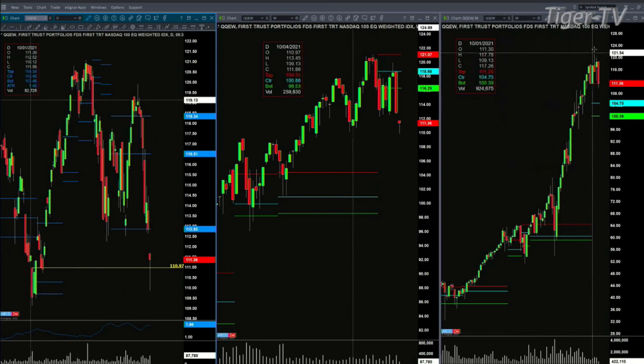On a weekly or monthly time frame, price is also testing a key level of support — that's the top of its monthly profile at the 111.29 area. Now let's go over and take a look at our index charts for the 2 p.m. update.